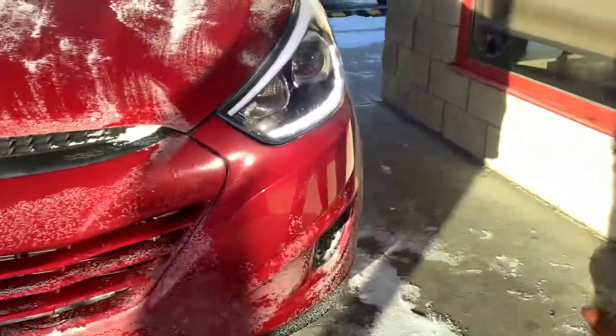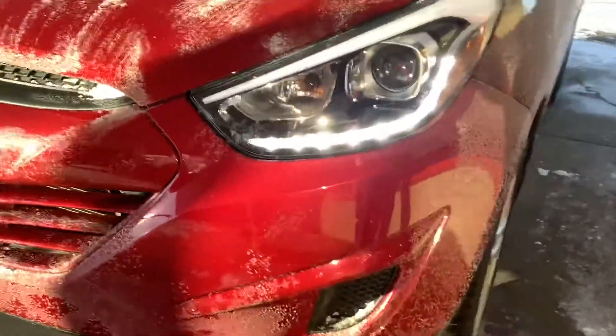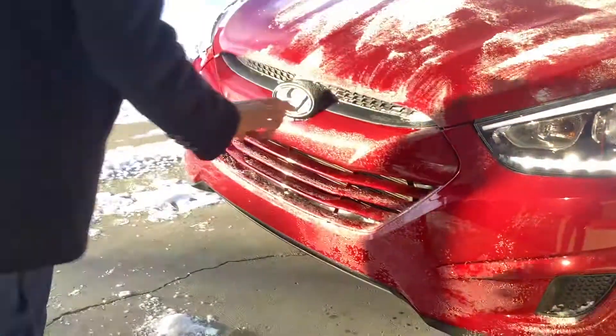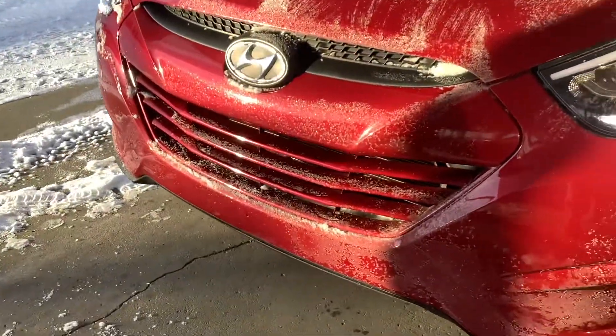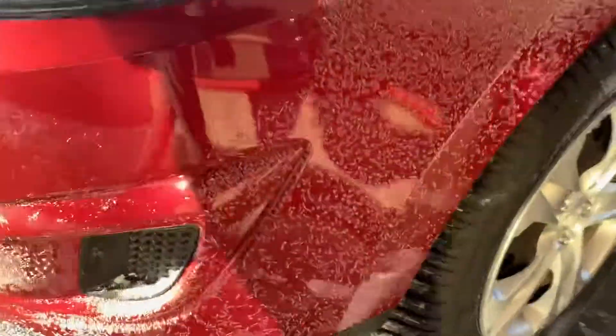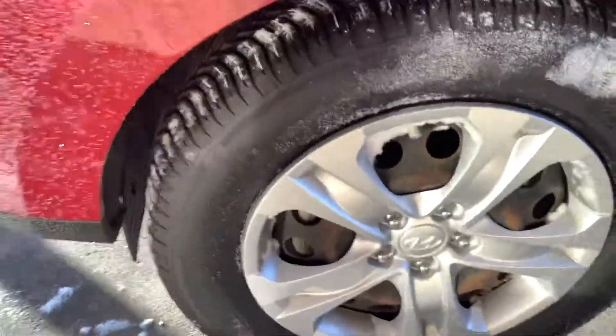Coming over here, I'd just like to show you a few of the main features of the vehicle. You'll notice these very distinctive headlights on the vehicle, as well as our signature Hyundai chrome plated badging on the front there. Coming off to the side, you'll notice these very great condition machine finished alloy rims on the side there.